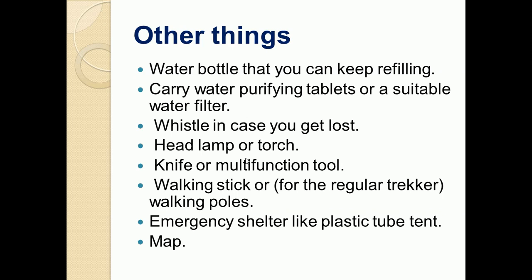You must carry a headlamp or torch with you because during the night they help you to move. You should have a knife or multifunction tools, and walking sticks or poles to help while moving. An emergency shelter like a plastic tube tent can help you during rain and other such conditions. You should also have a printed map so that in case you get lost, you know where and how to move — do not be fully dependent on your phone's map.